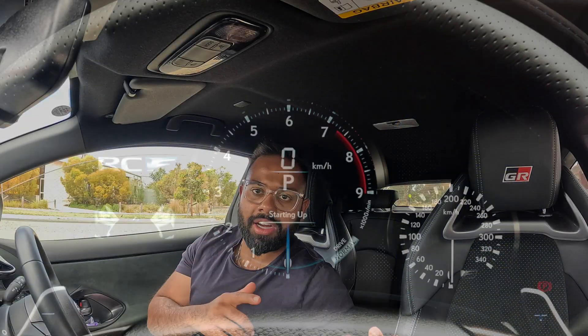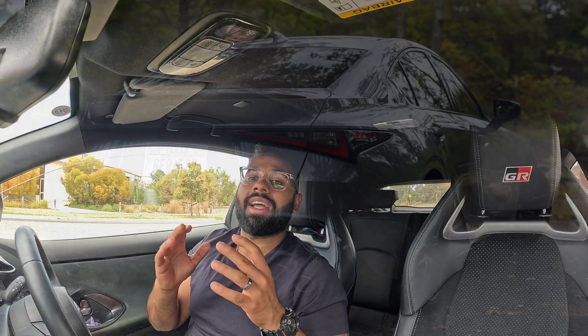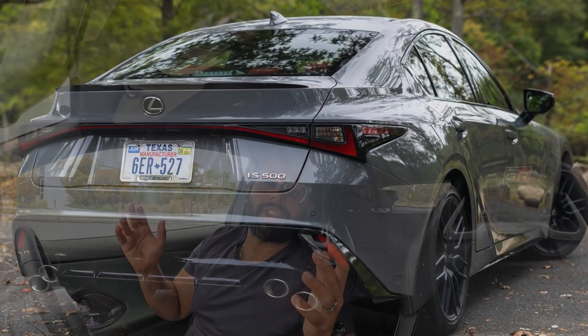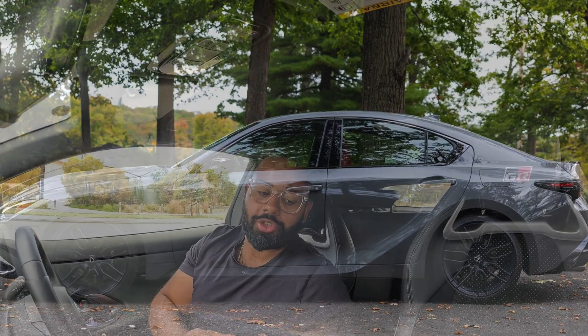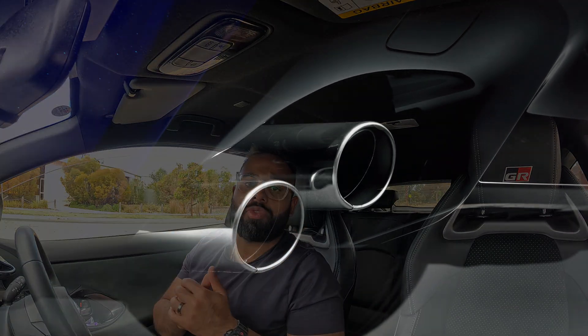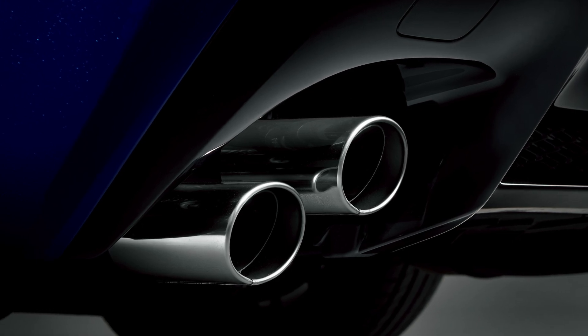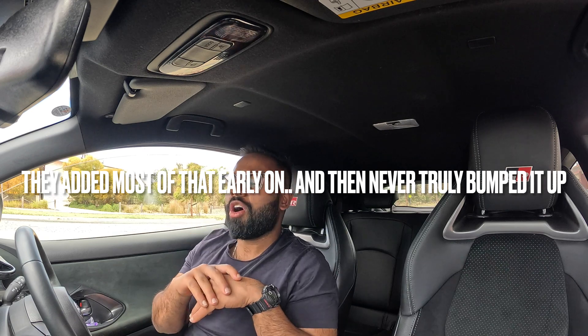It then went into the LC500, the updated version into the current RCF, and finally the current IS500. The ISF no longer exists as a car. It had a compression ratio of 11.8 to 1, which was pretty high for a naturally aspirated motor at the time. Over the years, Toyota and Lexus added about 50 more horsepower, bumping it to 475. While German cars can bump horsepower by over 100 in a facelift, it took Lexus almost 20 years to add 50 — showing the conservative nature of this engine.